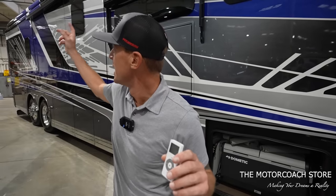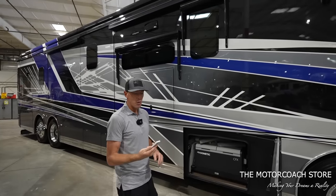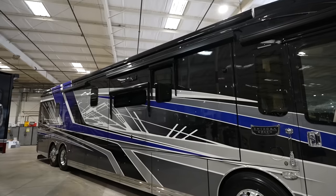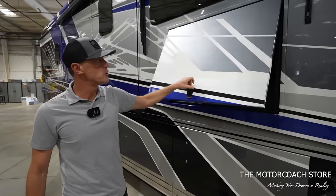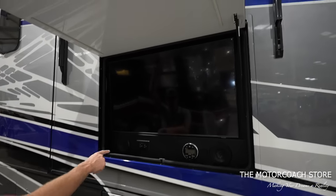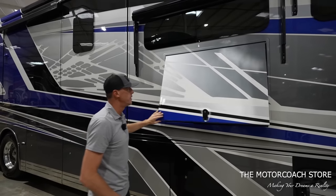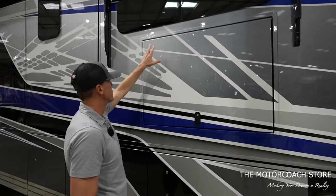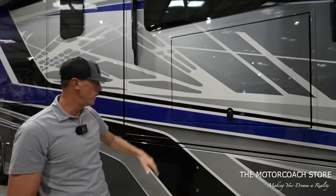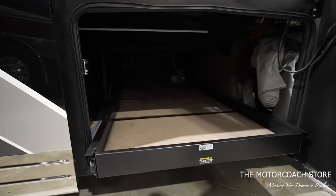We have the awning controls for the large Gerard awnings. It is a little tight here since the coach is in the detail department, so we're not going to put those out, but you do have large patio awnings as well as window awnings. Here's a look at the entertainment bay: Samsung TV, outlets, JBL stereo, and a door to keep the glare off the TV — very cool paint scheme with a slight fade from gray to silver. Bay two is a full pass-through bay with a power slide tray, and there are outlets in this bay as well.